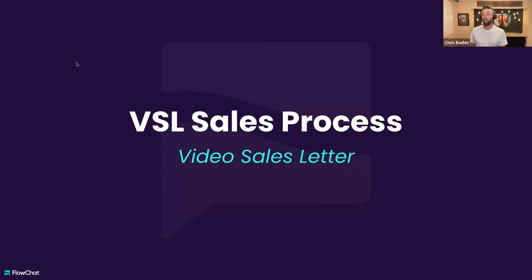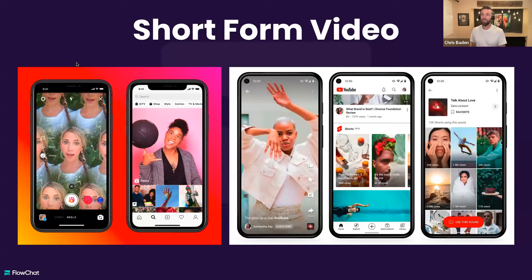VSL, for anyone not familiar with sales marketing jargon, is video sales letter. Once upon a time we wrote letters — copy is words that sell. You'd write a sales letter or advertisement. Video is the same thing, but it's video. And particularly in this process, what works and converts really well is short form video, aka Shorts.